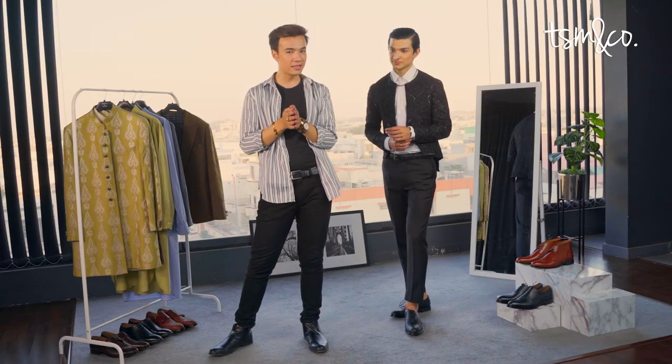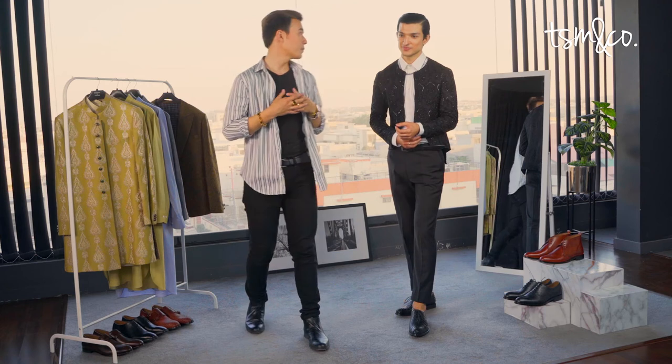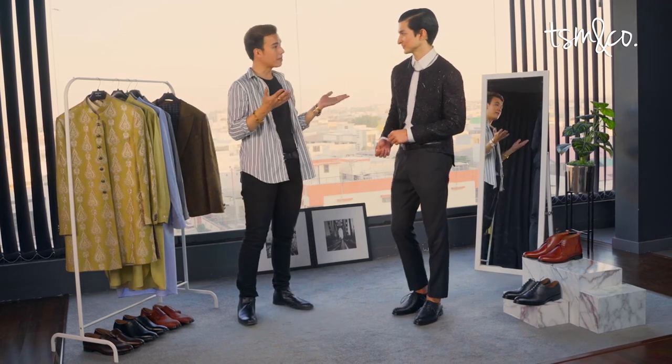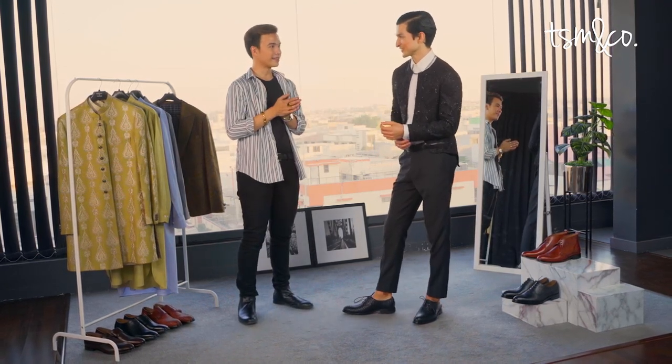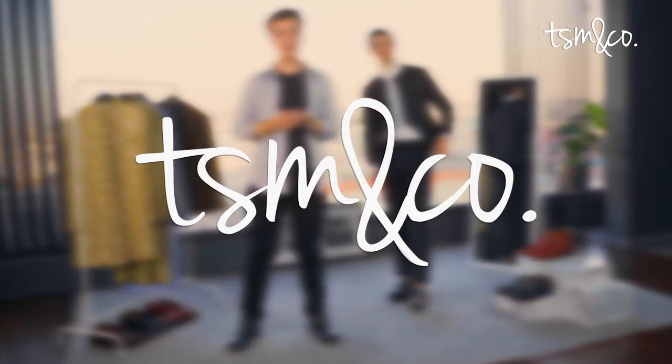With this look, the third and final look ends our episode for today. I hope you guys got your inspiration for the shadi season and had fun looking at me create these looks on Taimur. I hope you enjoyed getting styled by me, Taimur. Love working with you, Erbakan. Thank you so much. This is Erbakan Changezi, signing off from Fashion Trivia by TSM & Co. See you next time.